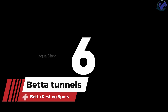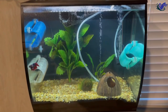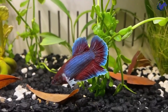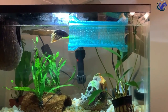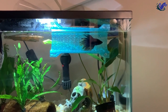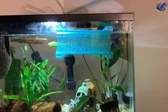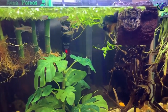Number six: betta tunnels. Betta tunnels are a type of aquarium decoration that provides a resting spot for betta fish, as well as a place to swim and explore. These tunnels are typically made from plastic, ceramic, or resin and are designed for bettas to enjoy. In addition to offering a resting spot, betta tunnels provide a stimulating environment that can prevent boredom and encourage natural behaviors.